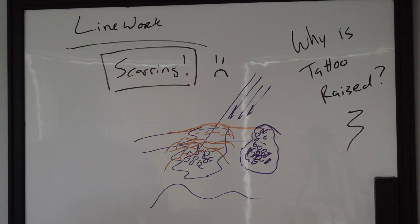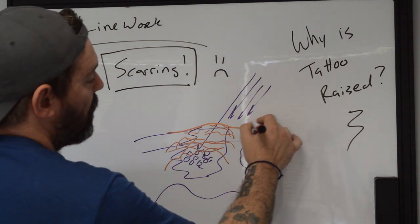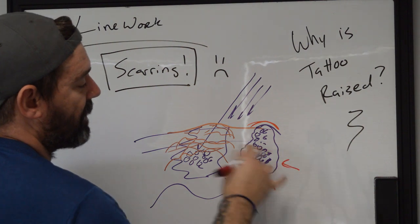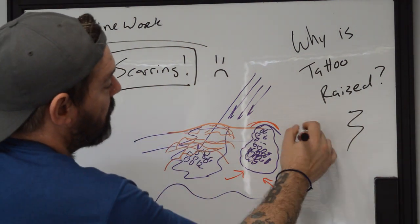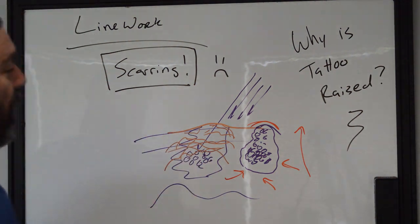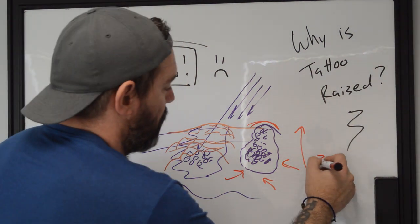On average, we'll see something like this with something that the body is reacting to — like whites, especially yellows. You'll see this bumping occur because the body's immune system has actually started to shove a bunch of extra cells into that area, trying to hold that pigment in place because it likes to move. That in turn ends up creating a raised effect. The body is inflamed in that spot and it stays like that for usually three to six months.